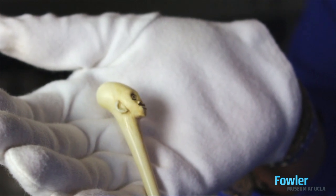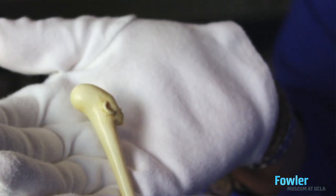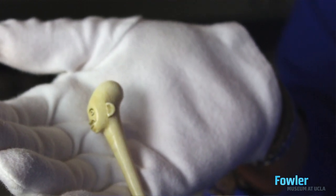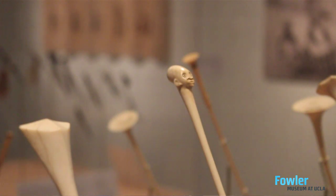Such as the one seen here, which depicts this quintessential elongated head shape that you find in musical instruments, in hairpins, in boxes, in all kinds of art forms from the Mangbetu during this period.